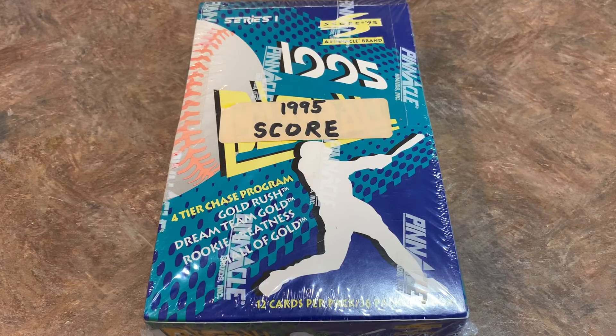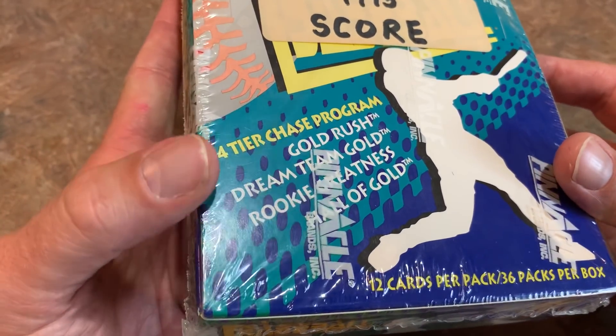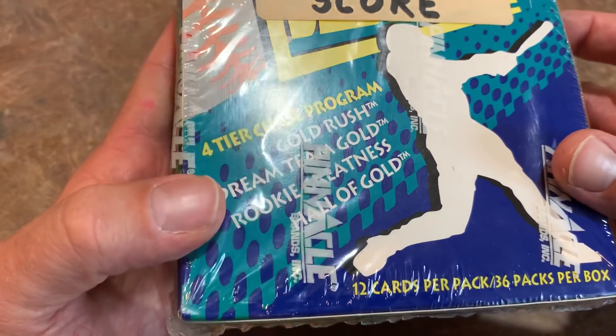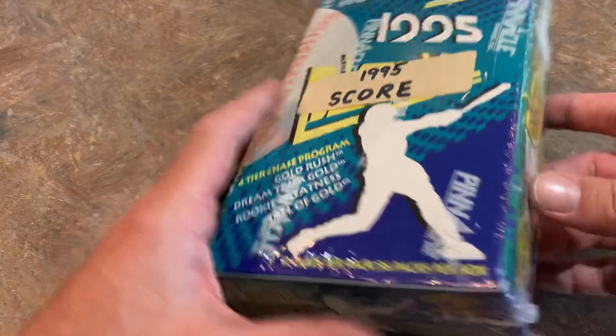Welcome back to another episode of Throwback Thursday! Today we're going back to 1995 and opening a box we've never opened on the channel before. It's a lower-end one — these boxes aren't that expensive. It's 1995 Score. We're searching for the insert cards: Gold Rush, Dream Team Gold, Rookie Greatness, and Hall of Gold. There are 12 cards per pack.